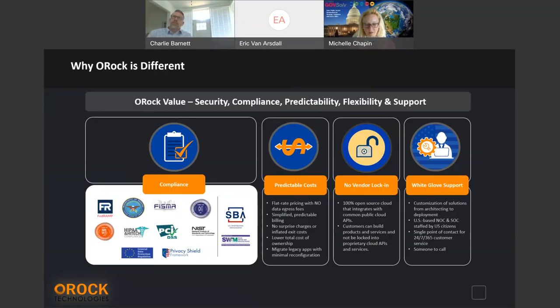Why are we different? A little more on compliance, security, cost predictability, and flexibility. Flexibility in support is really becoming interesting with my customers — I was on a call last night with the Space Force and their organization. They wanted hybrid clusters, and I said: we've already solved that problem. That's the cool thing about open source and open API technology — we are a true hybrid cloud. It's flat-rate pricing, no data egress fees, simplified billing, no vendor lock-in.